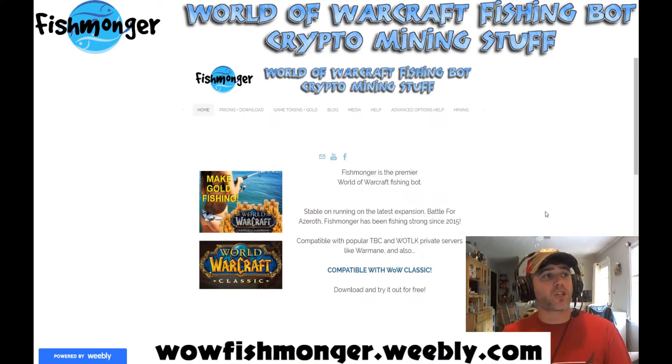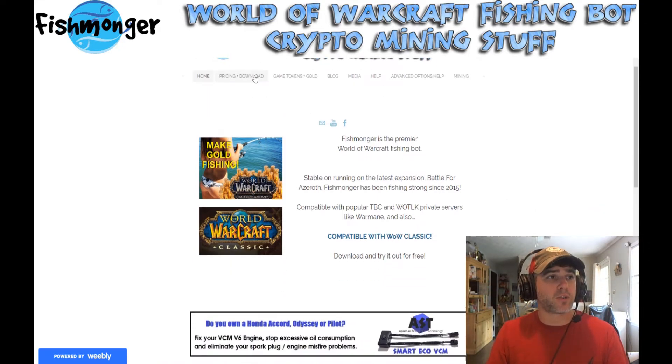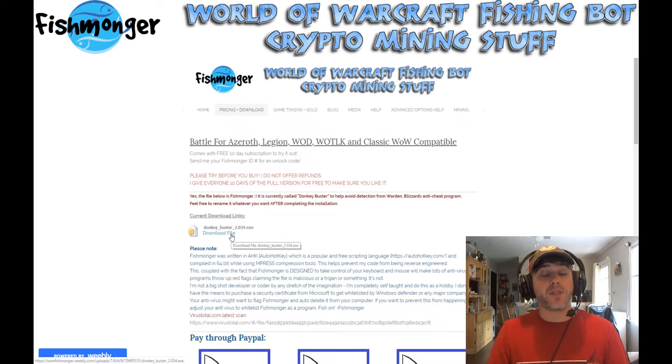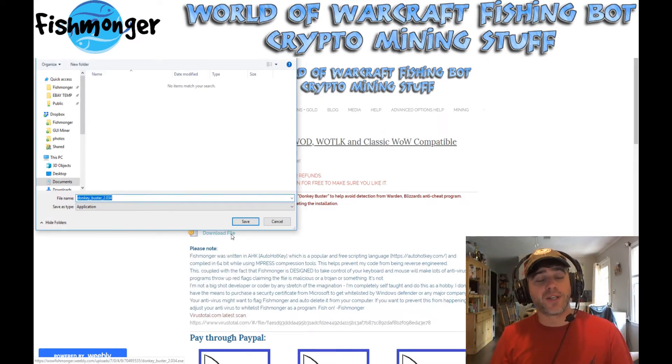Up on my website at wowfishmonger.weebly.com — I've got a little link on the screen here for you. You can see I've got a little button here for pricing and download. You click on this, it's going to show you the new download link for version 2.034, which I have named Donkey Buster. Why Donkey Buster, you may ask? I don't really know — I just like coming up with dumb names for files. It was Math Blaster before, now it's Donkey Buster. God only knows what the next one is going to be.